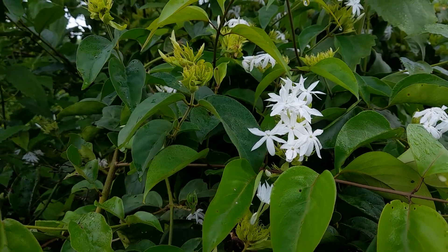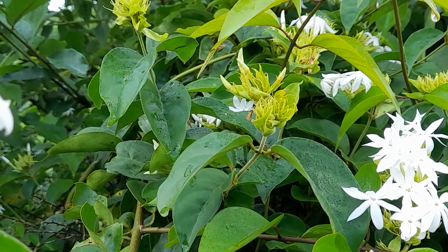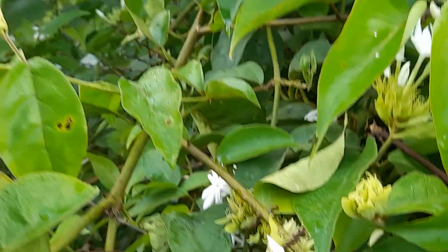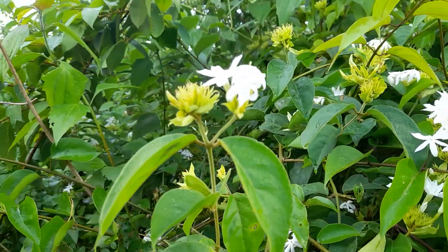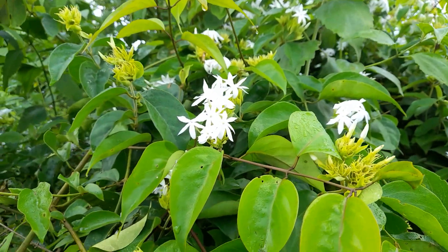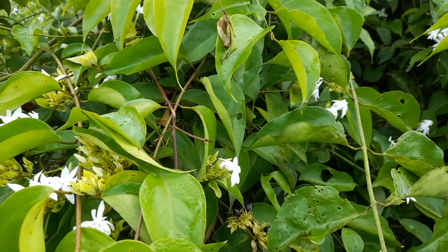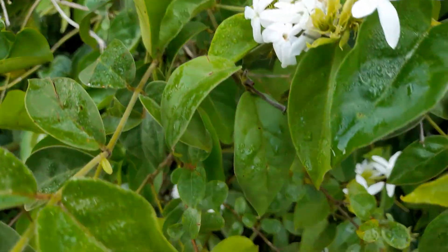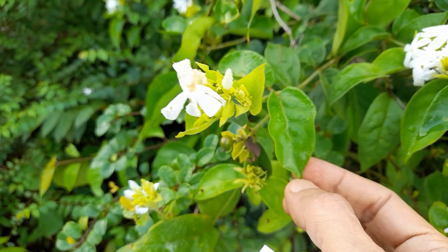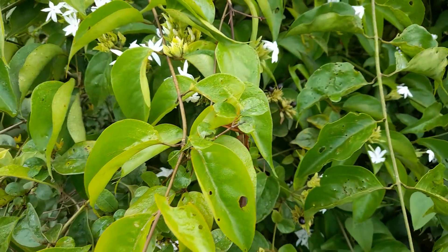These jasmines are quite a large family, and as I looked more into them, I found out there are quite a few varieties in India. I have already covered two varieties, and this is the third one. It's called Jasminium multiflorum and the common name is downy jasmine. In Kannada it's called Magimallige, and in Sanskrit, Kundaha.